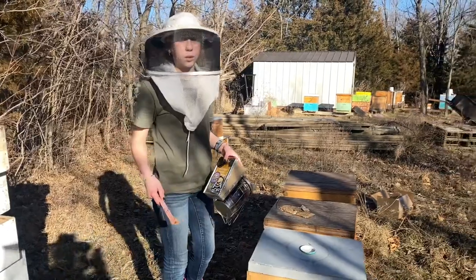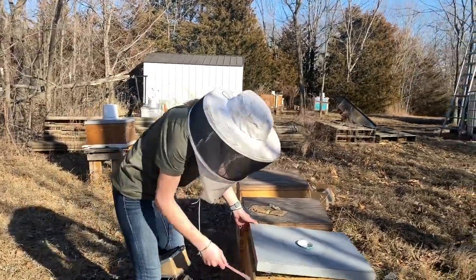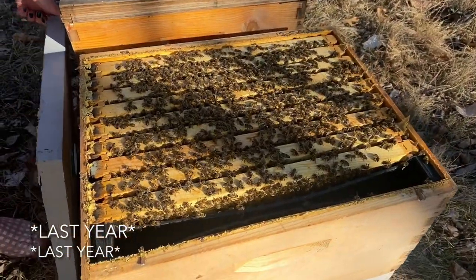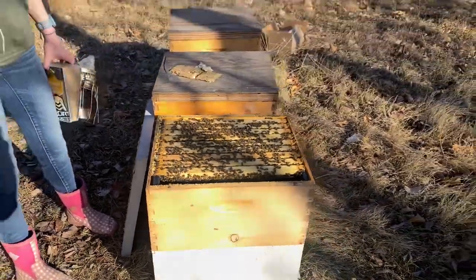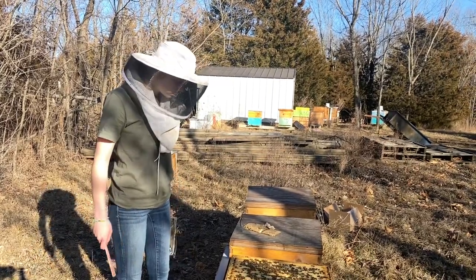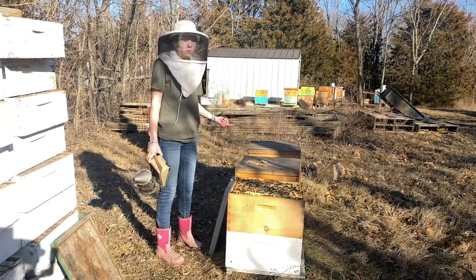This is the first hive I decided to check and I just wanted to show what they're looking like — it's super exciting to see right out of winter. This is a brand new box and they built all that top comb up this year. Look at all those bees — super exciting! This was a split we made just last year, they ended up getting into a double and built out that top box with comb. Just exciting to see that they made it through winter so far.